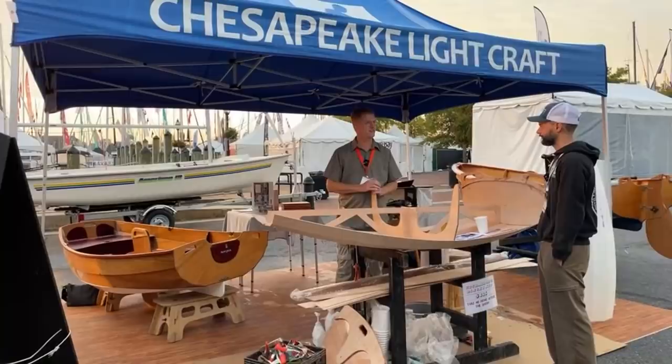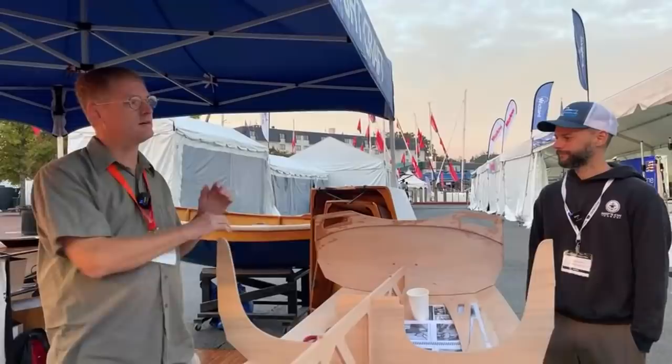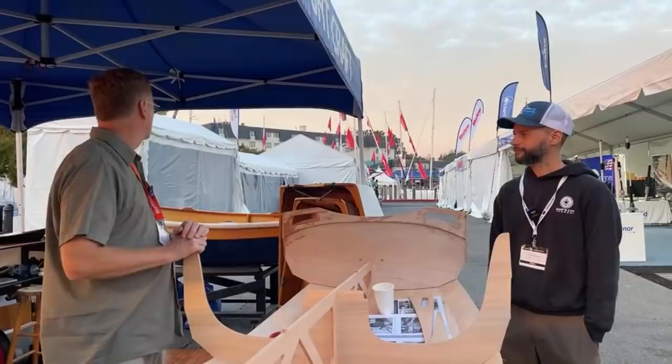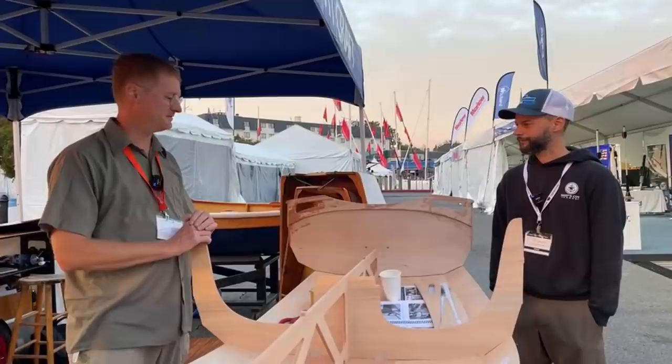If it was an inflatable, trying to row like that — rowing inflatables is not fun, that's not what they're made for. The inflatable just seems to be the default tender, just like the default boat is white and made of fiberglass. White plastic sloops.